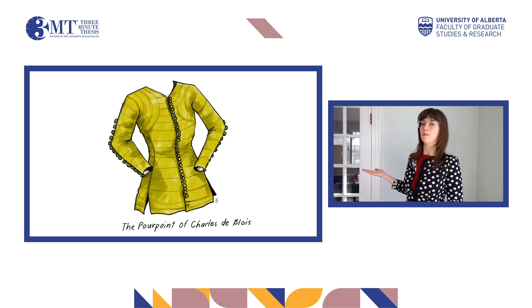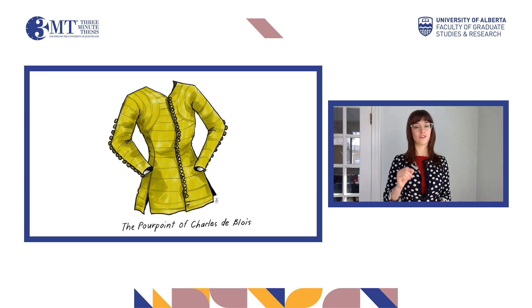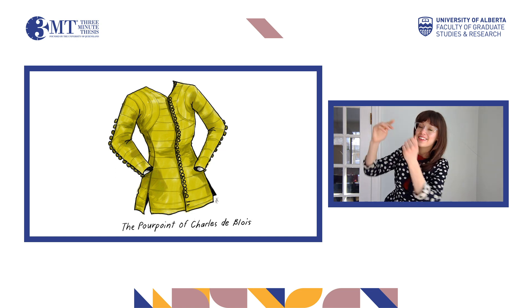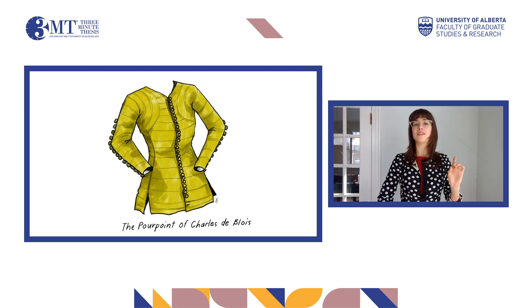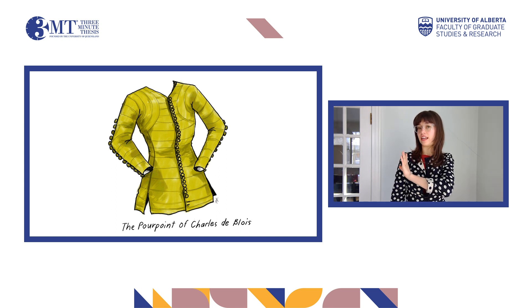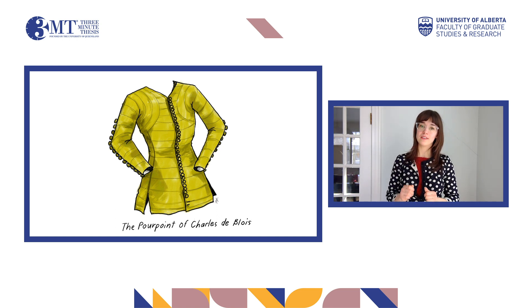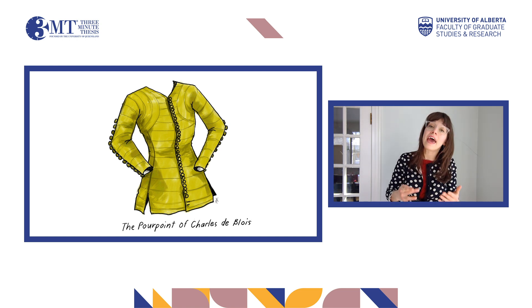But why this garment? You've all probably had experiences with restrictive or just plain uncomfortable clothing. For example, has anyone ever had a problem like this with a jacket? The shoulder area on my garment is very different from clothing today. For example, its armhole seam is cut right here, whereas typically today it is cut right here. Remaking and wearing this garment has the potential to inform our understanding of both 14th century and modern day dress.